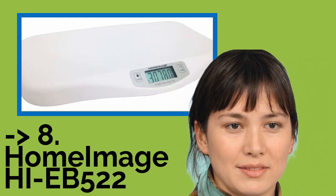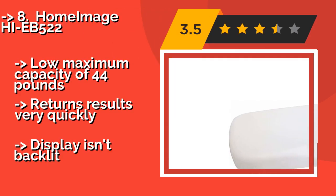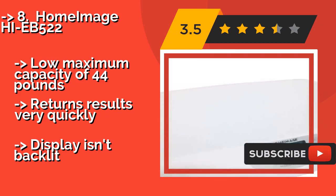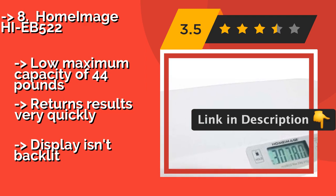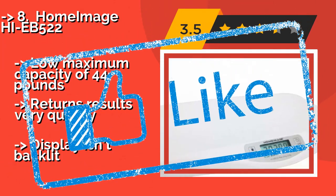Home Image HIEB522. Whether you need to monitor the heftiness of your cockatiel or tabby cat, the Home Image HIEB522, around $55, has you covered, since it shows weights in as little as half-ounce increments. It's light and compact too, making it a breeze to store. Low maximum capacity of 44 pounds, returns results very quickly, but the display isn't backlit.